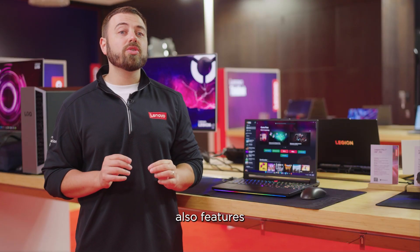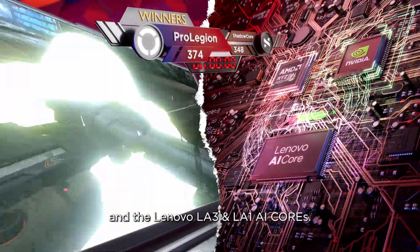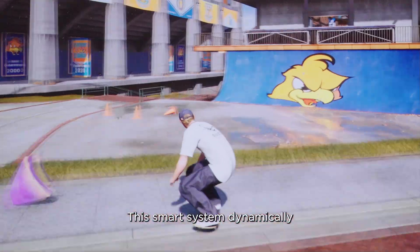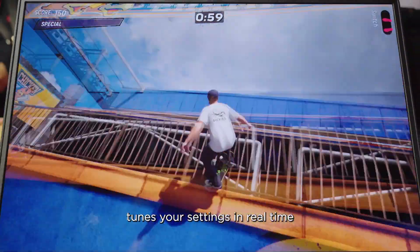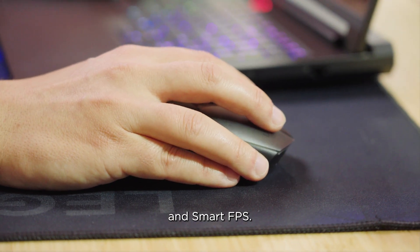The Legion Pro 7 also features the latest generation of the Lenovo AI Engine Plus and the Lenovo LA3 and LA1 AI cores. This smart system dynamically tunes your settings in real time for optimal performance thanks to scenario detection and smart FPS.